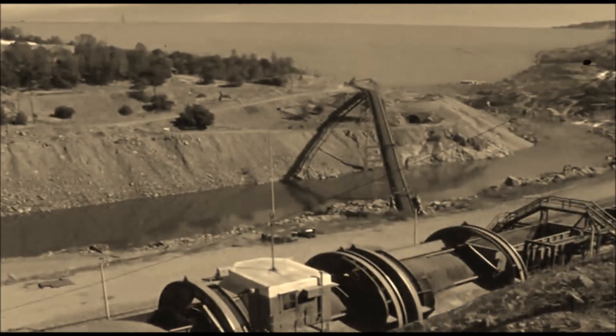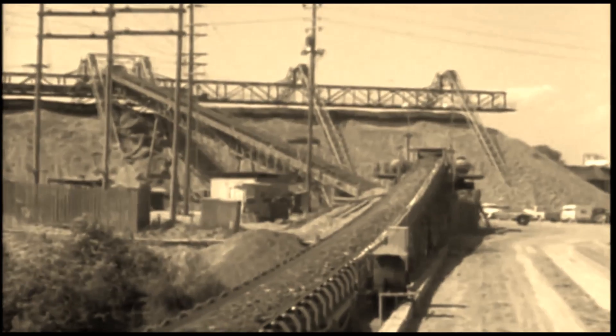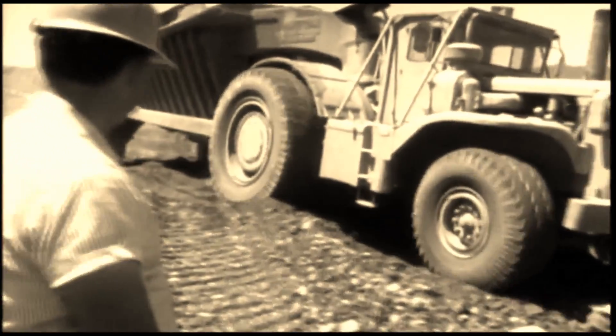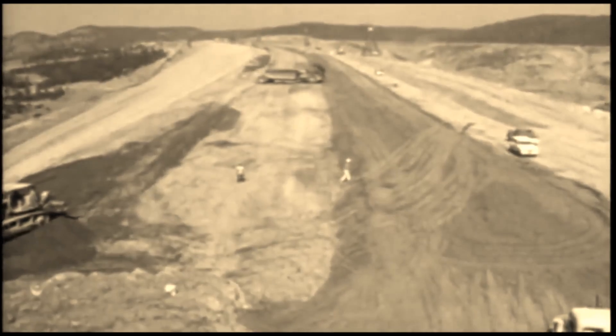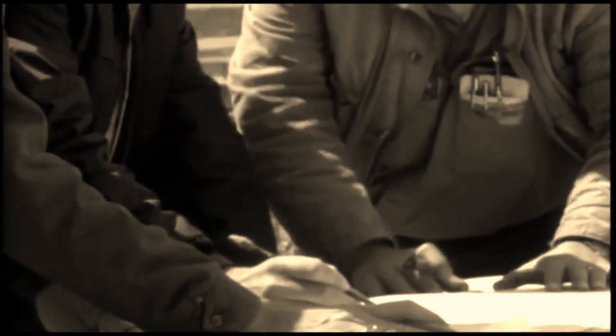At the unloading area, the cars were dumped automatically without needing to be uncoupled. The material again rode the conveyors — the impervious clay going right to the dam and the coarser material going to a mixing and temporary stockpiling area. Each type of material went to its own specific part of the dam, where it was dumped, spread, and packed down. Inspectors monitored the operation constantly to maintain quality control.